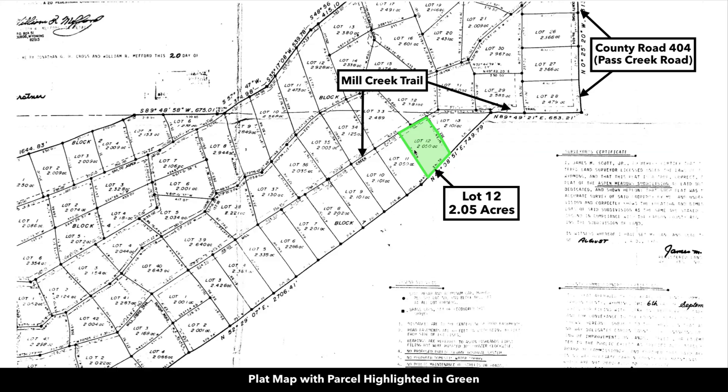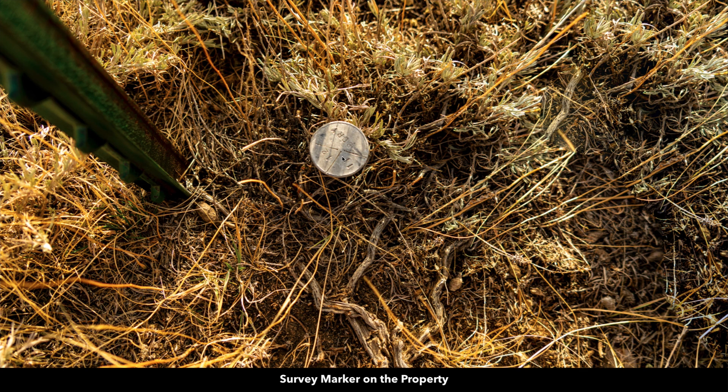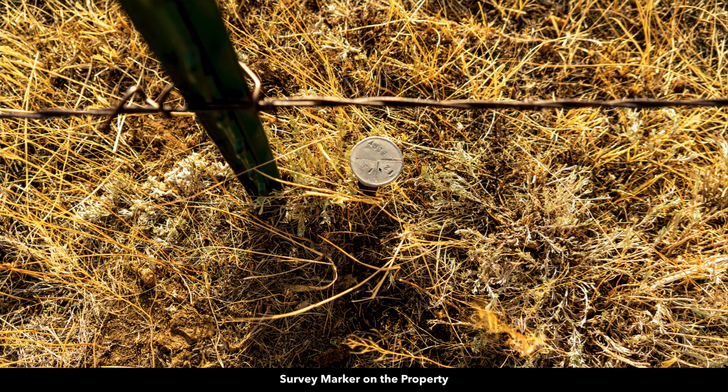You can see on the plat map, we have Lot 12 highlighted here in green. This is Mill Creek Trail, and you can see where that intersects with County Road 404 right here. The property has been surveyed and staked — there are survey markers on the property. You can see this is the corner between Lot 11 and Lot 12, and this marker is the corner between Lot 12 and Lot 13.